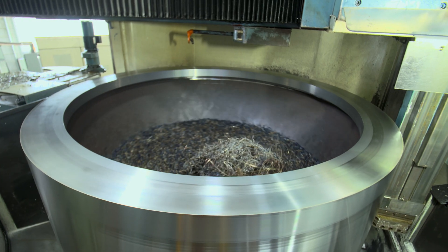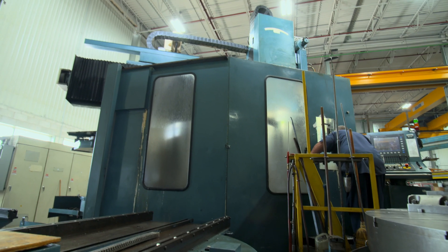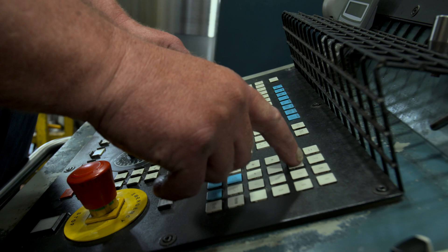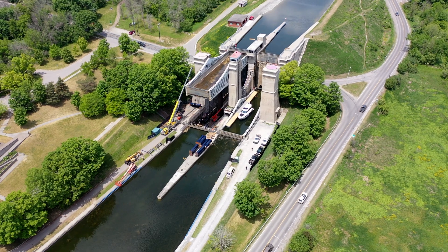Once all the specifications are met, Barry Welding begins machining the new components. It has 40 inch-and-a-quarter holes at the top, and we're able to confirm the location of all of those holes. This precision will allow for a perfect fit back at Peterborough Lift Lock number 21.